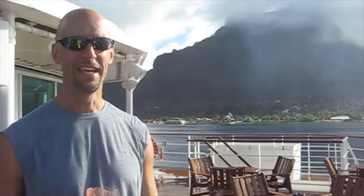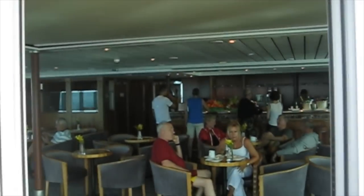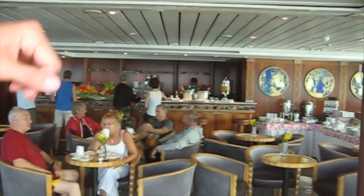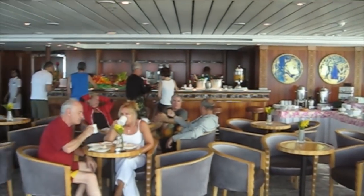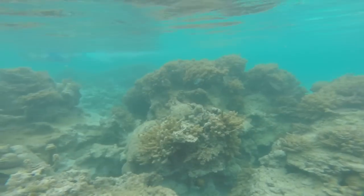Aft on deck eight, you find La Palette. We've been enjoying fresh squeezed fruit and vegetable juices here. They also offer a dance floor, some evening entertainment, and continental breakfasts — a great way to start the day.